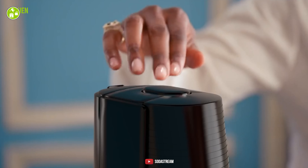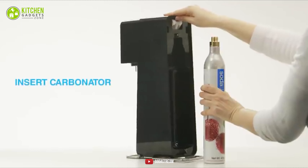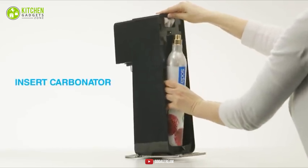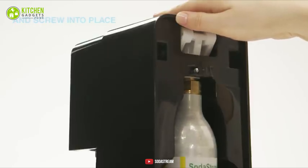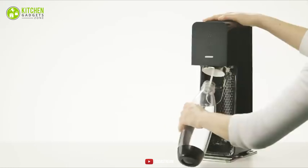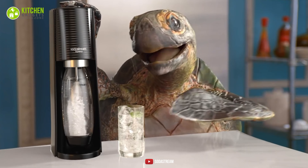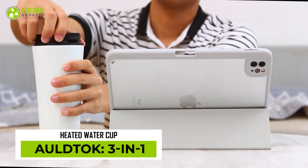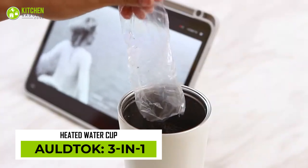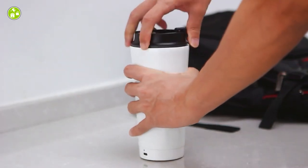With a SodaStream, the Terra Sparkling Water Maker makes sparkling water the best way. This helps carbonate up to 60 liters of sparkling water and control the fizz level at the press of a button. It boasts quick-connect CO2 technology for fast, one-click cylinder insertion, and it comes as a package with a sparkling water maker, quick-connect 60-liter cylinder, and 1-liter reusable carbonating bottles.